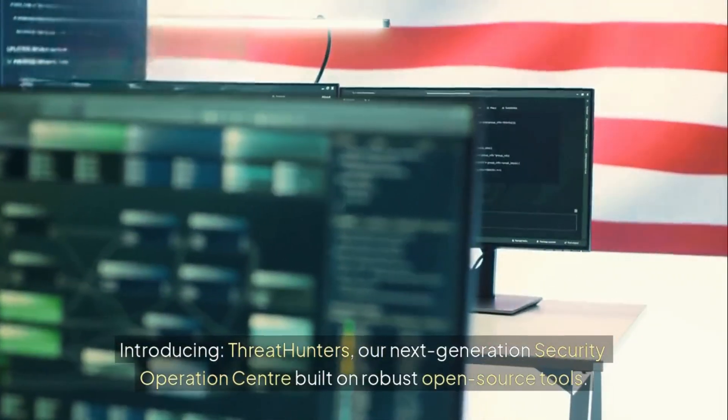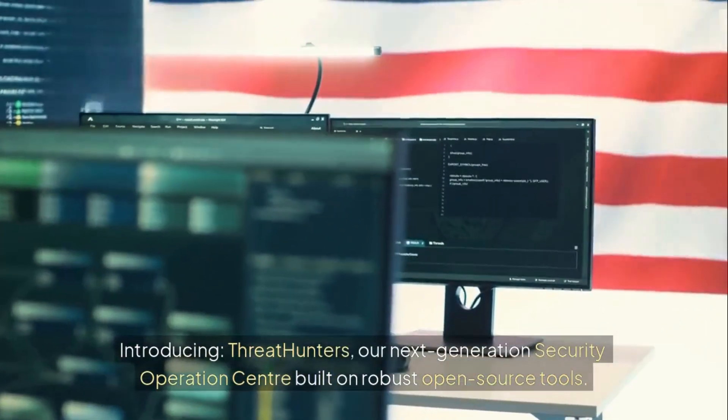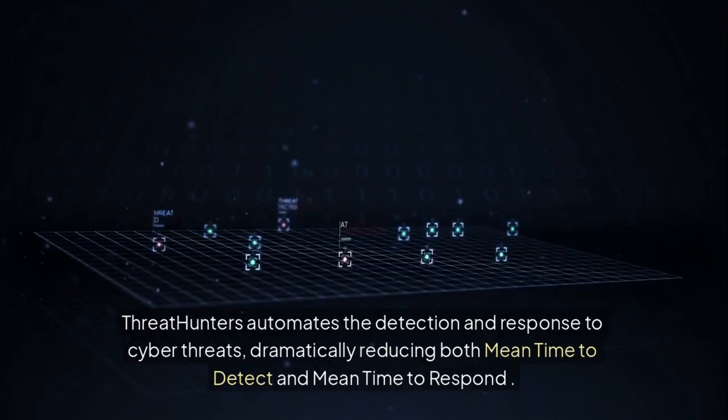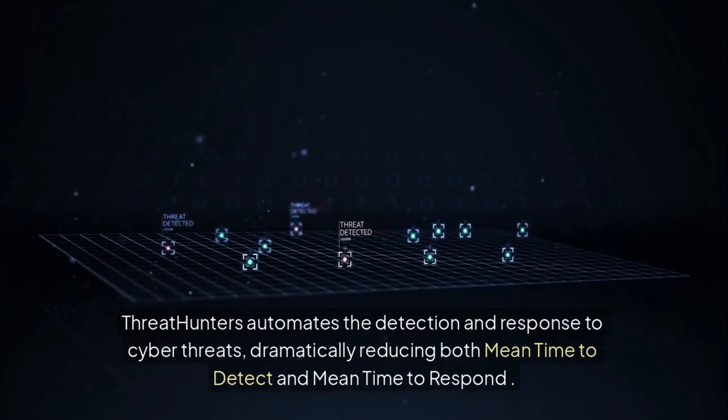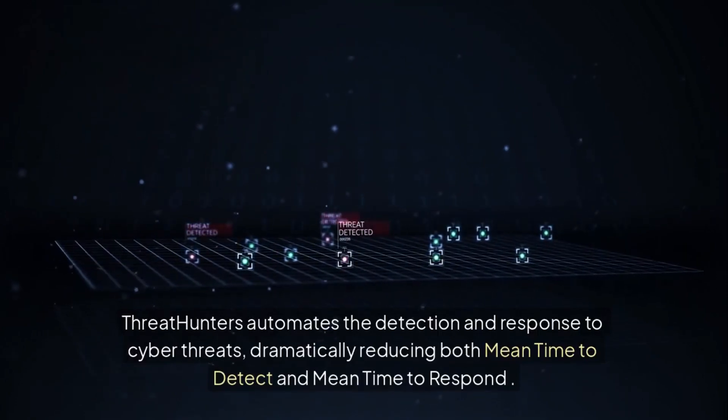Introducing Threat Hunters, our next-generation security operations center built on robust open-source tools. Threat Hunters automates the detection and response to cyber threats, dramatically reducing both mean time to detect and mean time to respond.